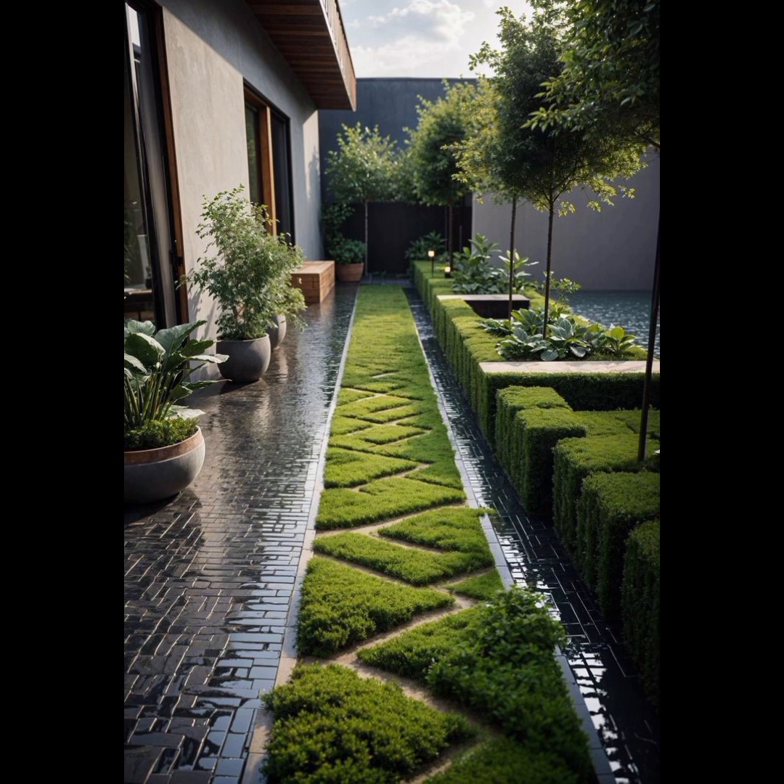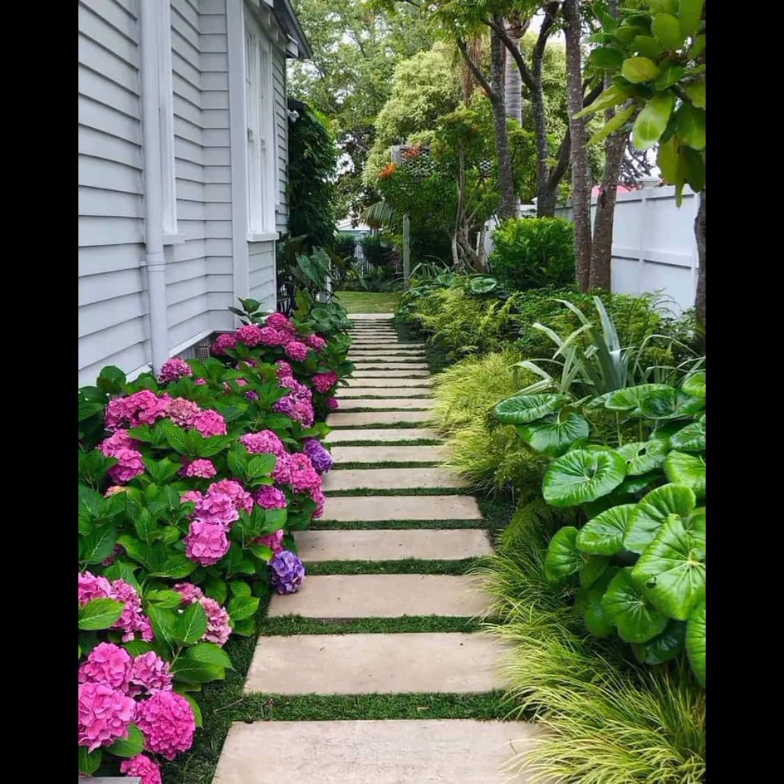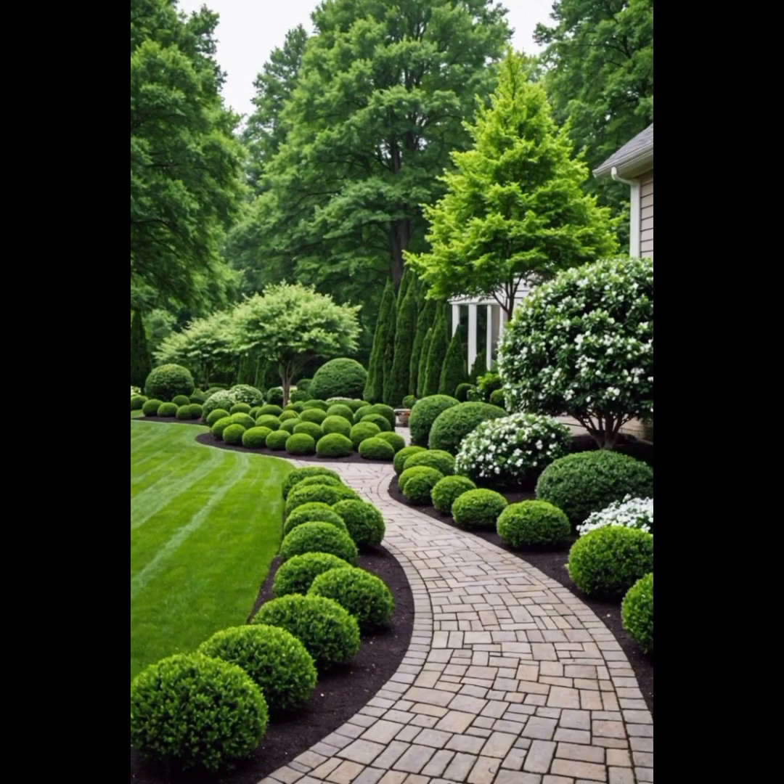I will always try to bring very useful and very beautiful garden ideas. If you like my video, please share it with your family members.